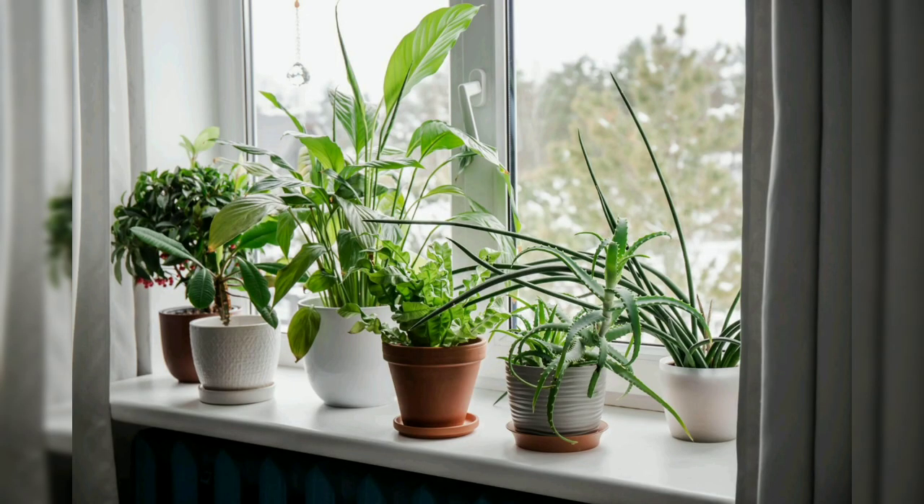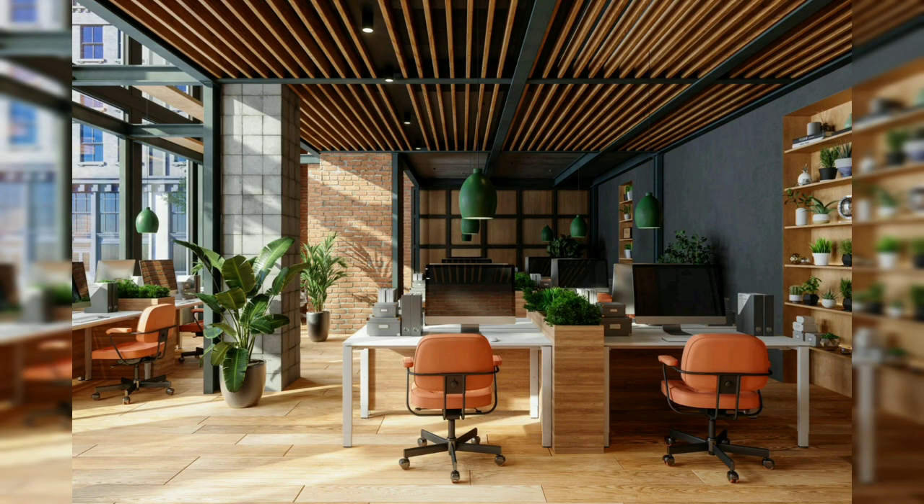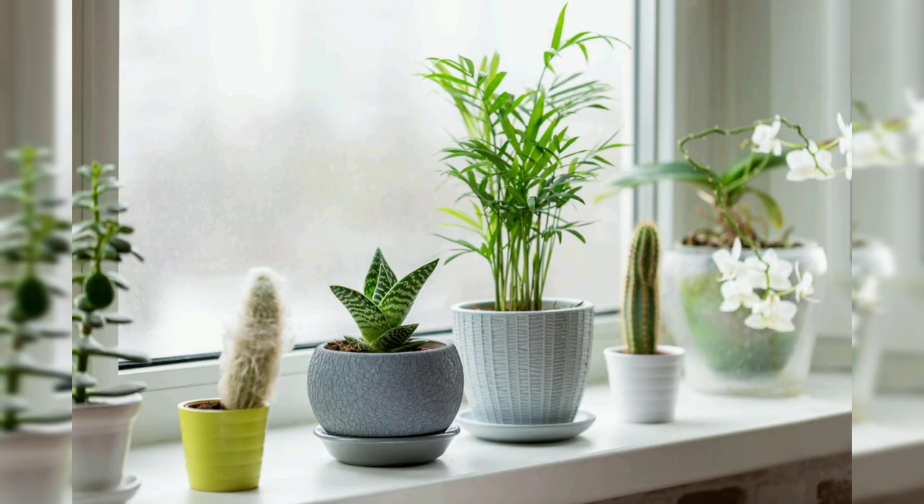For caring for your plants: watering is the most important thing. Most indoor plants prefer to be watered when the top inch of soil is dry. Overwatering can lead to root rot, while underwatering can cause wilting and dryness. For light, place plants in a location where they can receive the appropriate amount of light based on their specific requirements, and rotate them occasionally to ensure even growth.